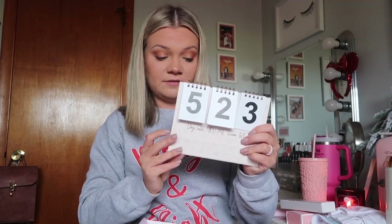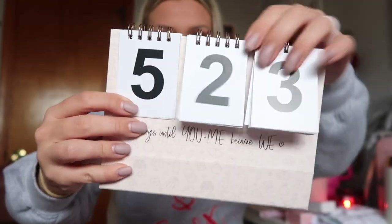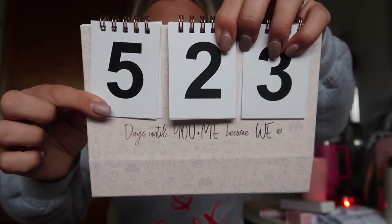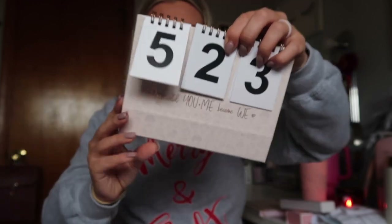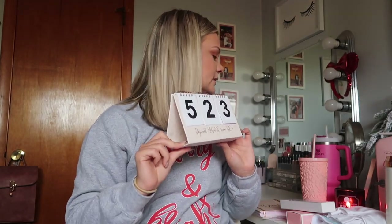This last thing I actually need to update — it is a wedding countdown. Already counting down the days: 523 days till you and me become the... How freaking cute is that? I just think this is so cute. It pops open like this so it'll just sit on my desk. I'm so freaking excited for the countdown.